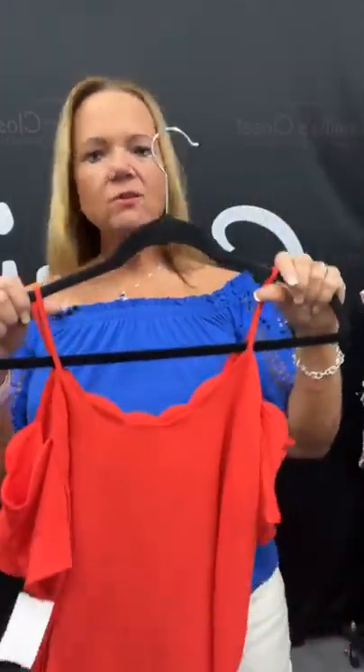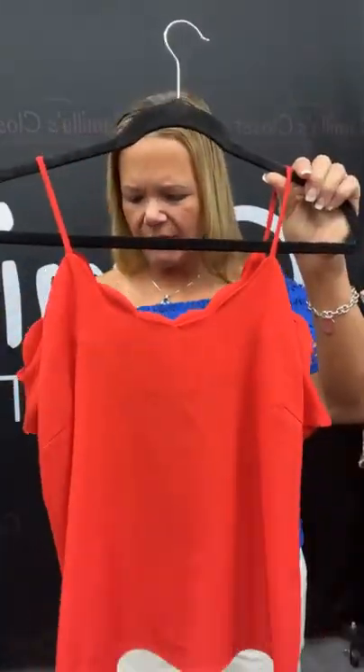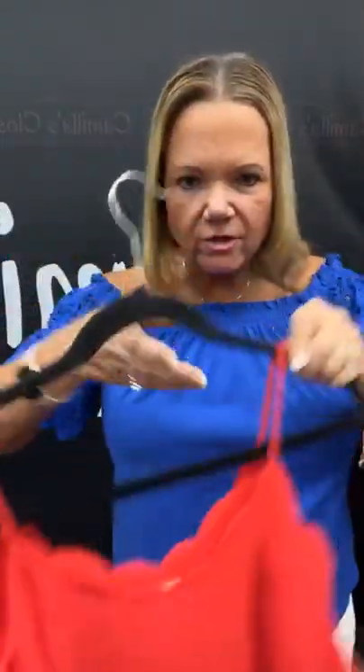We're going in size order, medium to 2X. Remember, if you wear something larger than a 2X, on Wednesdays we do XL to 6X. So keep a lookout for that one. I have a medium Mantou women's shirt — it's number 63 on our live today. Scallop detail, cold shoulder, super cute. $6.71. What a great price.